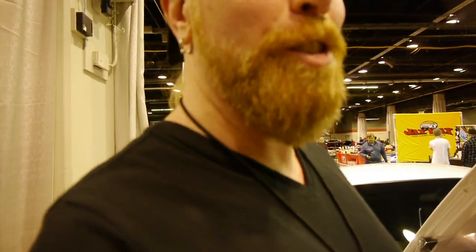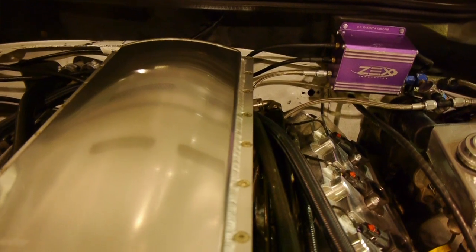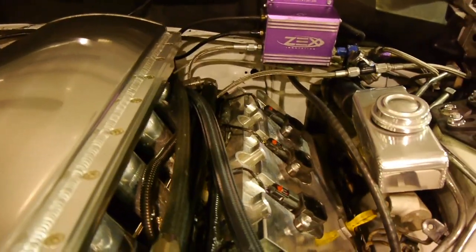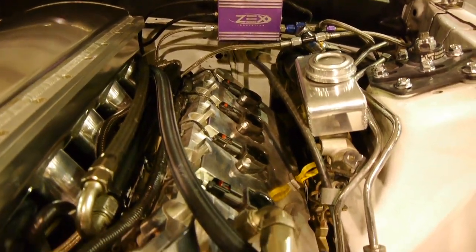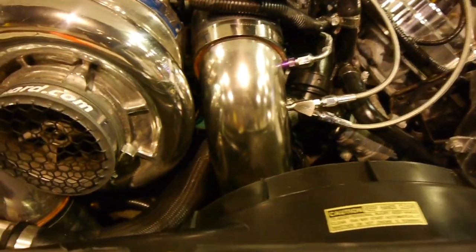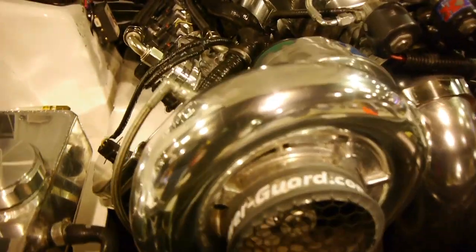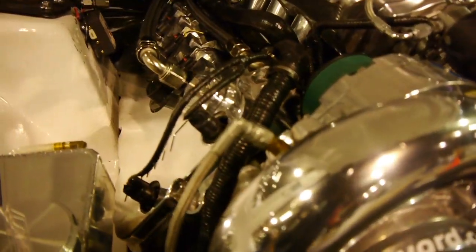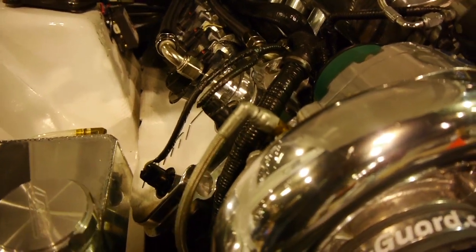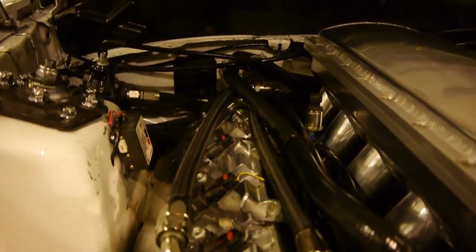Alright, so the breakdown is it's a Gen 2 Coyote. It's got a YSI making a little bit of boost, makes close to 900 horsepower. Six-speed car. It all around runs good. Had a lot of trials and tribulations, but now it's all together, back on the road. How long have you had the car? It's been almost 10 years. We just discovered that yesterday when I was here with my son.